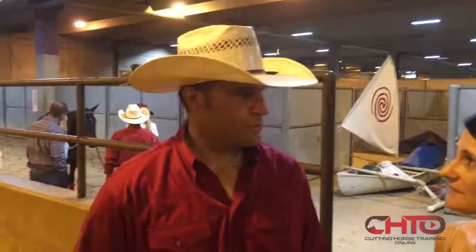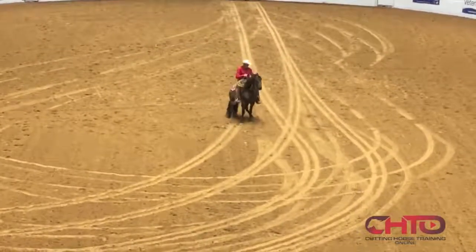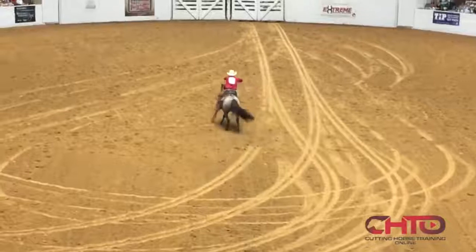I was really happy. I was really proud. I really liked that horse. He's one of the most trainable horses I've ever ridden. He gave me everything he had out there and I couldn't be happier. Man, I'm as proud as I could be.